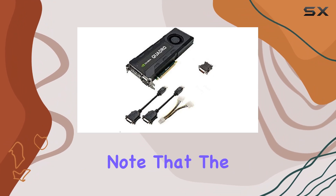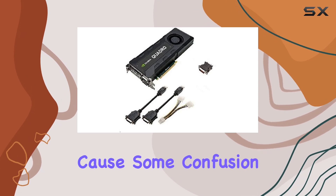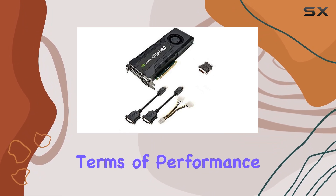However, it's important to note that the graphics coprocessor is identified as the NVIDIA Quadro K2000, which might cause some confusion. The K5200 is a significant step up from the K2000 in terms of performance and capabilities, catering to a more demanding professional segment.